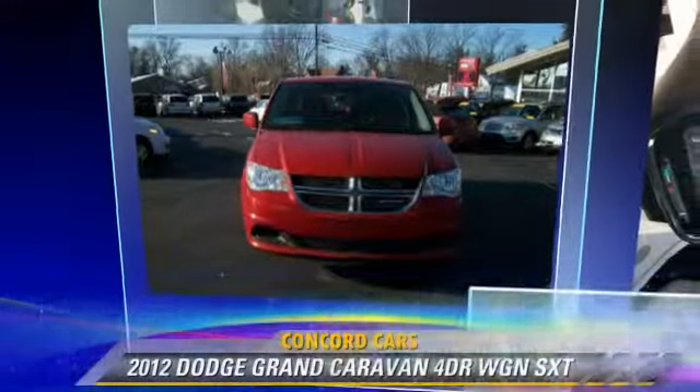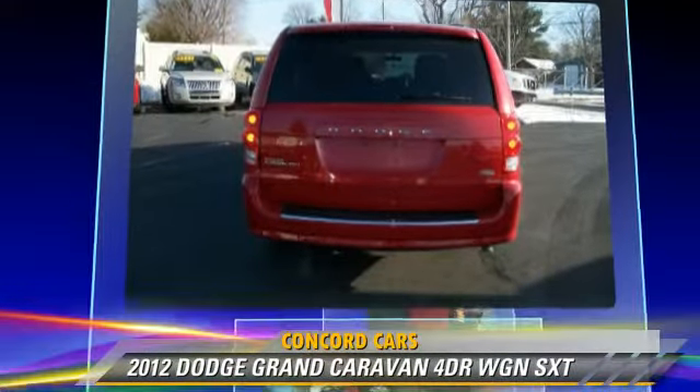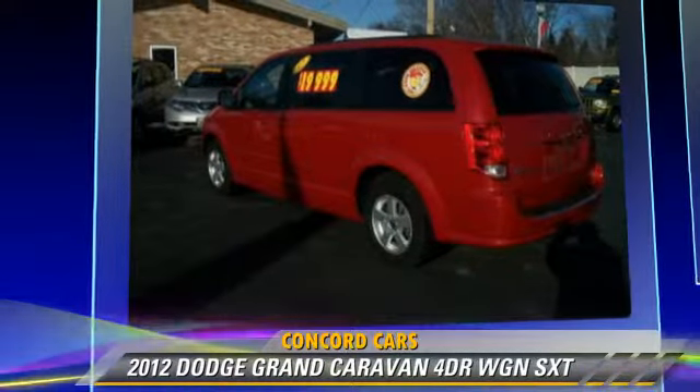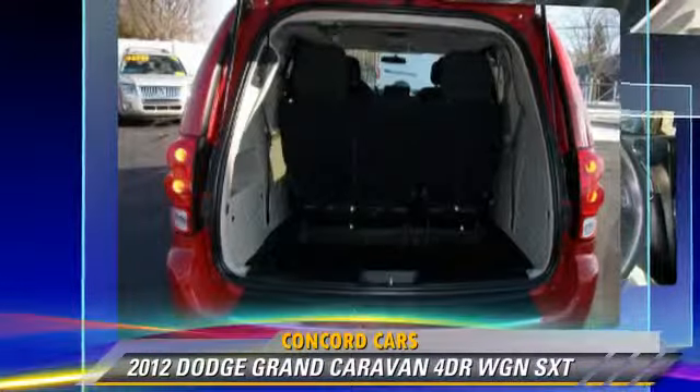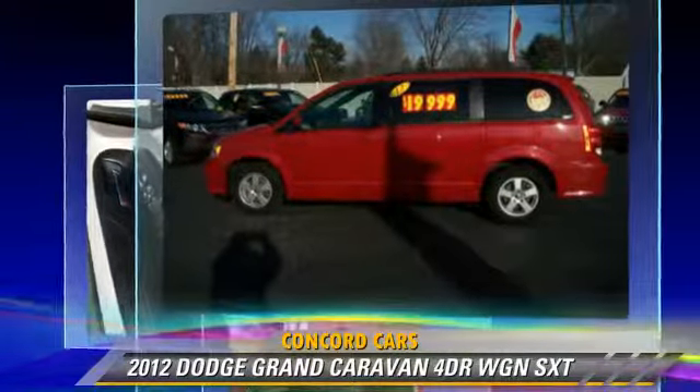The 2012 Dodge Grand Caravan SXT, powered by a 3.6-liter V6 engine with an automatic transmission. This vehicle, with fewer than 35,000 miles on the odometer, gets up to 25 miles per gallon.